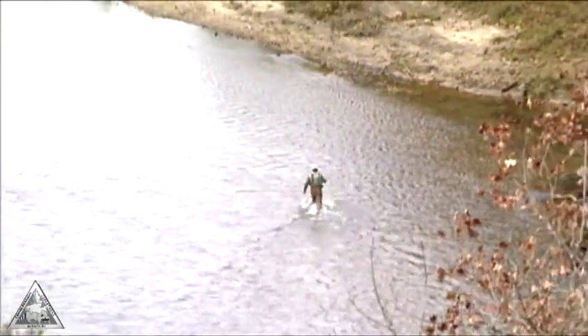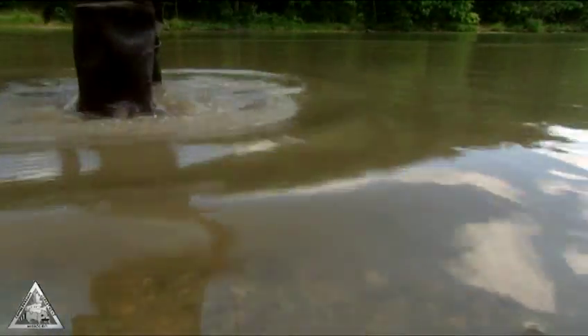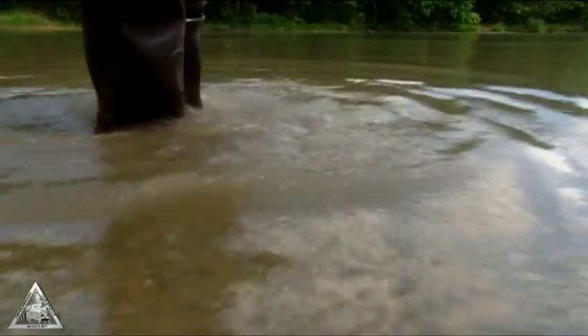Felt soles are a must in rocky rivers, but are completely useless on slick mud. Wade sideways in fast current and shuffle — don't lift your feet.